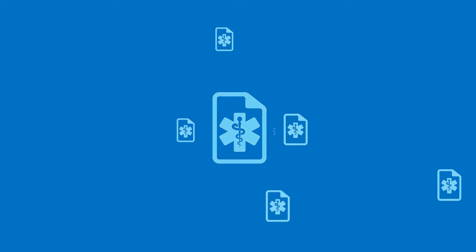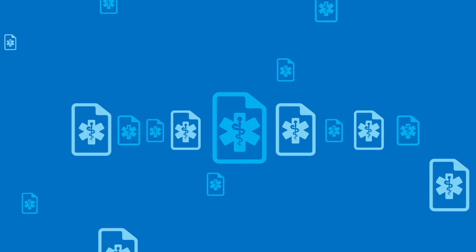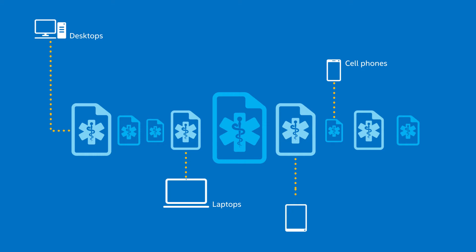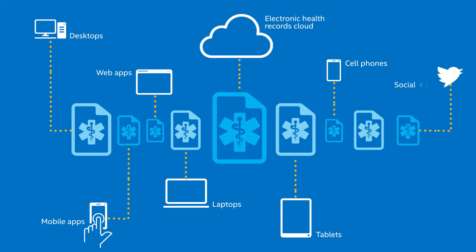Sensitive health information. It's everywhere. Or at least it feels that way, because in the digital age, health information is accessed and stored in many places, thanks to the growing use of electronic health records, mobile and web apps, social media, wearables, health information exchange, and other connected devices.